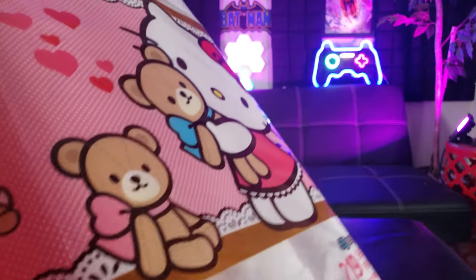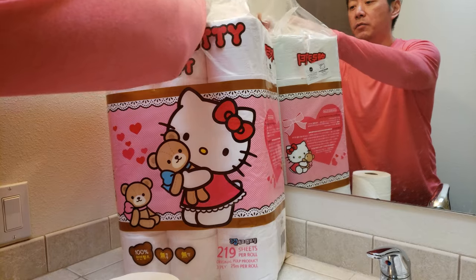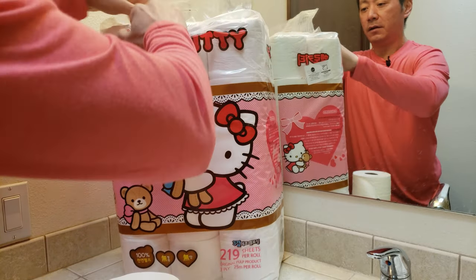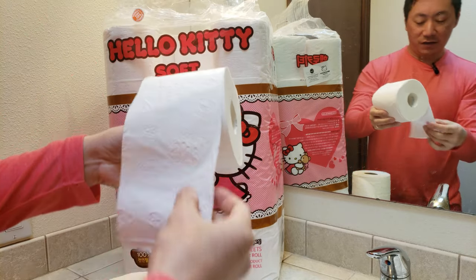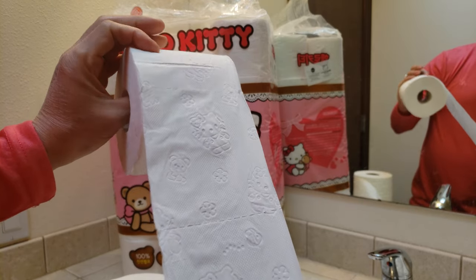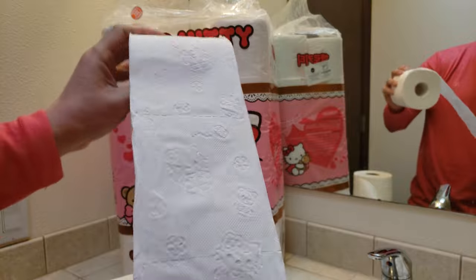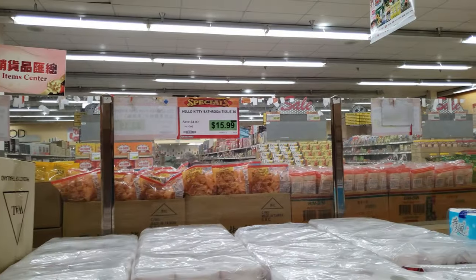Hey, that looks beautiful — it's toilet paper. Let's get into it. Let me go ahead and open up the roll. One thing I notice is they did put Hello Kitty embossing all over. That is cute. No wonder it costs more — it's at the 99 Ranch Market. Look at this Hello Kitty toilet paper.